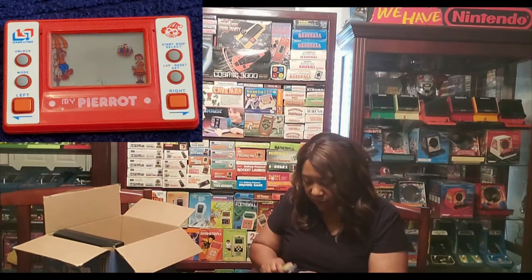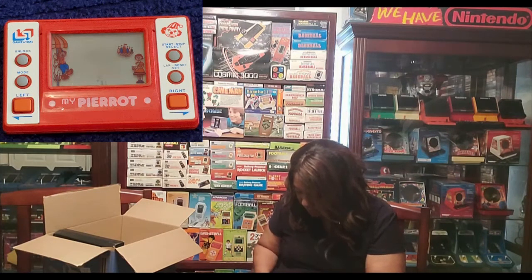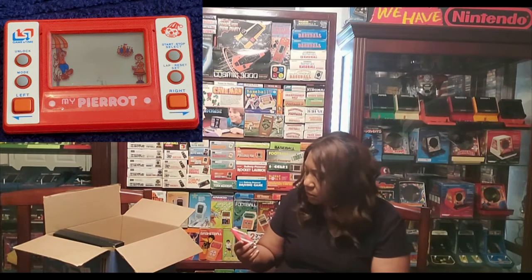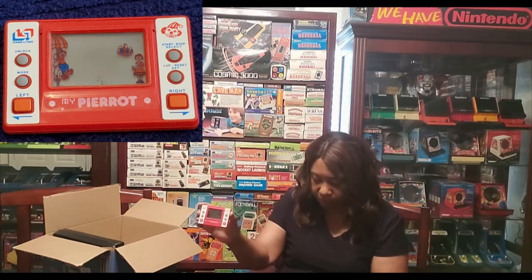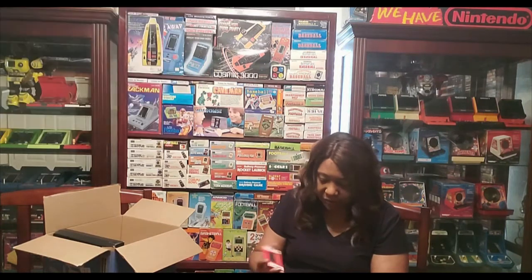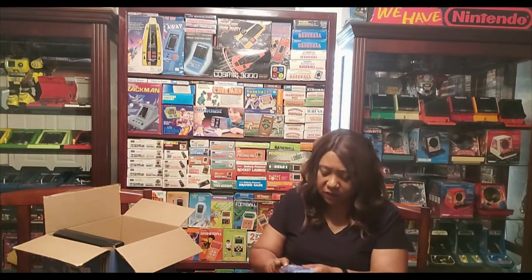This one I have already, but it looked like it could be a better version. And plus it's a super rare game, so anytime I see a super rare game for the right price — and I think this one I got for a very reasonable price — my Pharrell, which is an LSI game in time, super rare game. And I don't think I have a box version; I think I'm still looking for a box version of this.